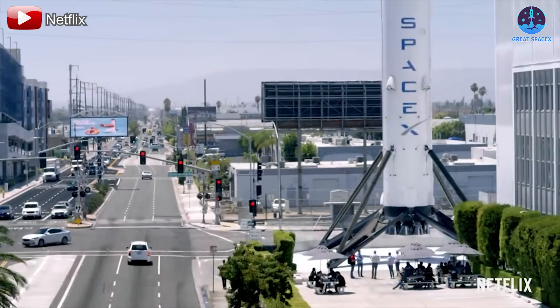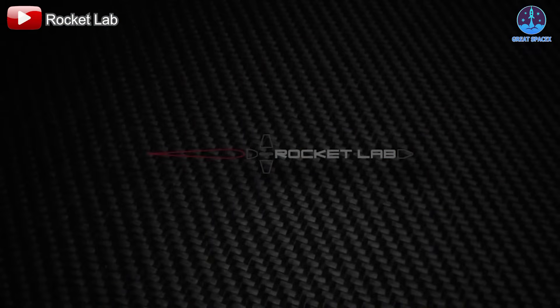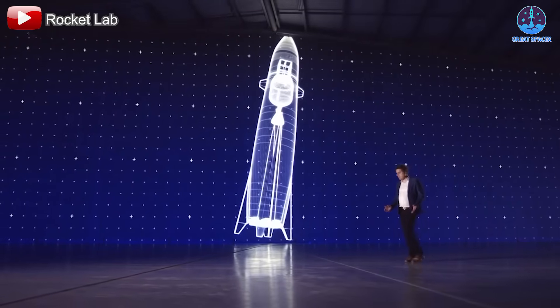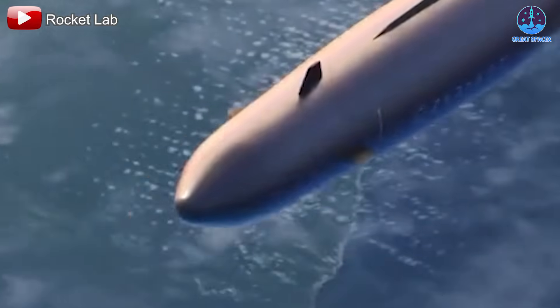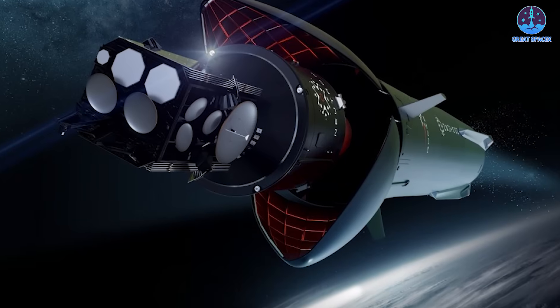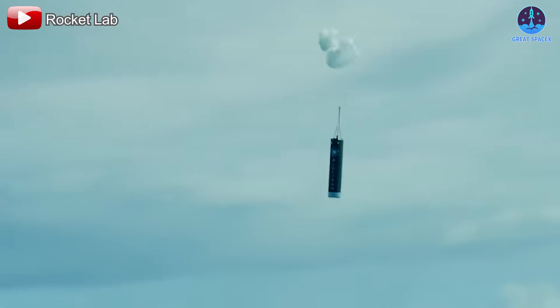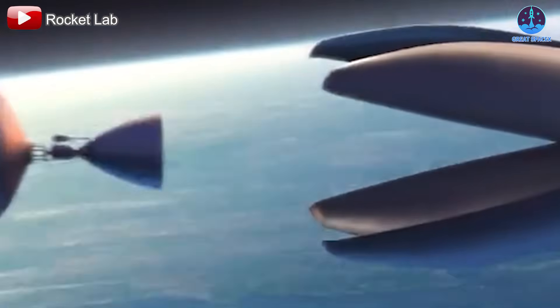But Falcon 9's impact doesn't stop at SpaceX — it's setting a new standard for reusability across the entire aerospace industry. One of the most promising companies following in SpaceX's footsteps is Rocket Lab. They're developing Neutron, a rocket that takes a unique approach to reusability, especially in its fairing design. Unlike Falcon, Neutron's fairings are semi-fixed — instead of detaching, they stay connected to the rocket and open like a shark's jaw to deploy the payload. This design allows for quicker recovery and refurbishment. If Neutron performs well, it could become a fascinating competitor, not just to Falcon 9, but potentially even to Starship.